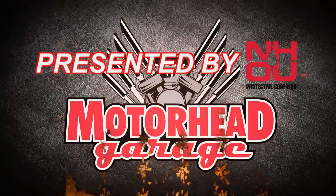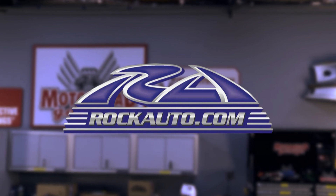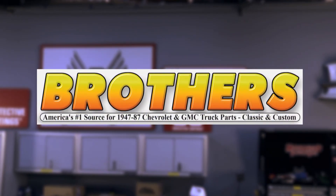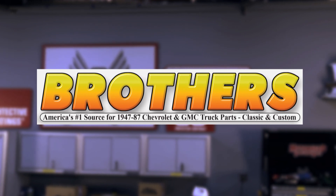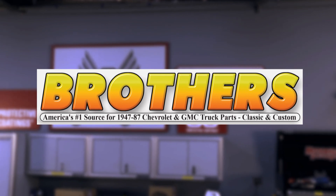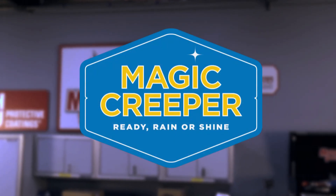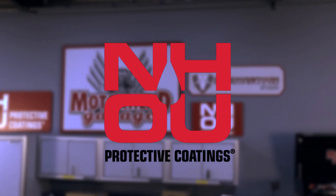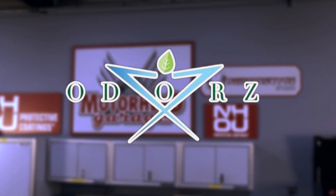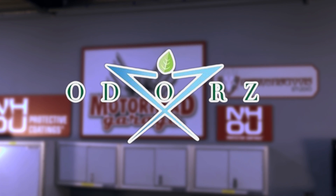Motorhead Garage presented by NHOU Protective Coatings is brought to you by RockAuto.com, all the parts your car will ever need. BrothersTrucks.com, your number one source for 1947-87 Chevy and GMC truck restoration. Magic Creeper, the most versatile creeper ever. NH Oil Undercoating, the official oil-based rust prevention system. And by Odorzex, professional disinfection and odor removal service.